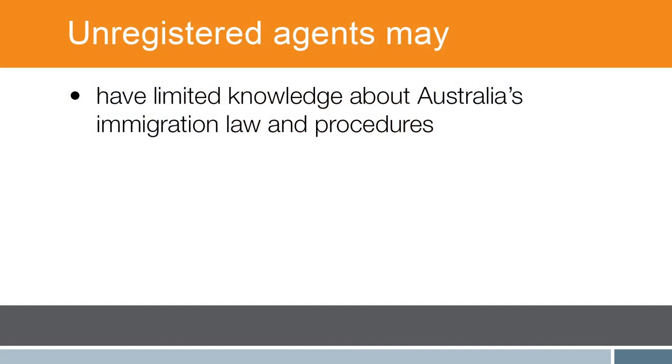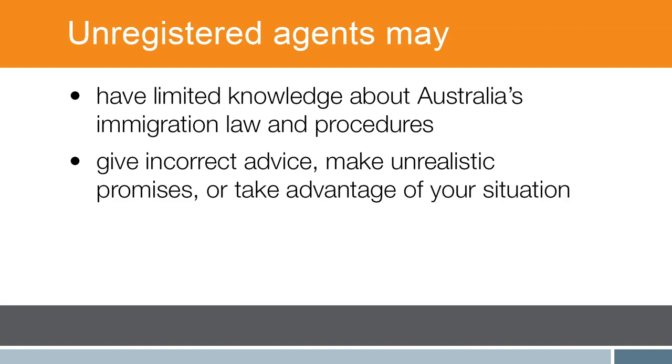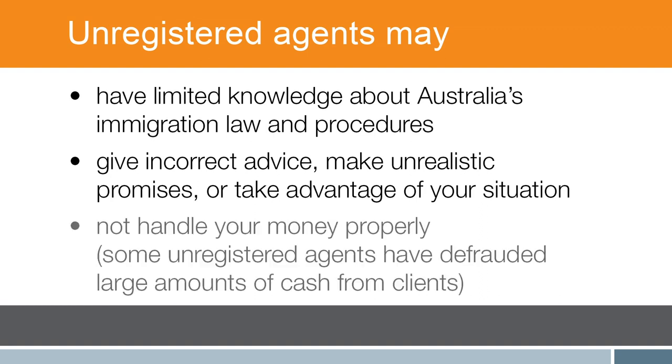Be aware of people claiming to be migration agents who are not registered with MARA. They may have limited knowledge about Australia's immigration law and procedures, give incorrect advice, make unrealistic promises, or take advantage of your situation.